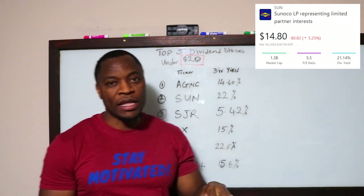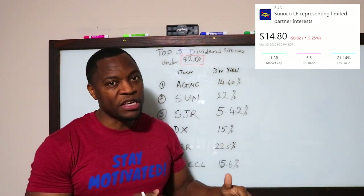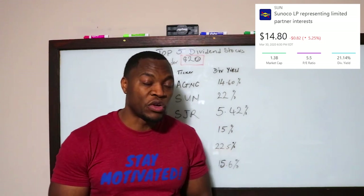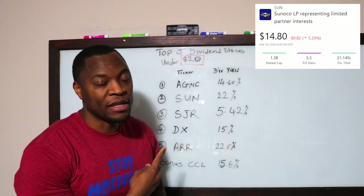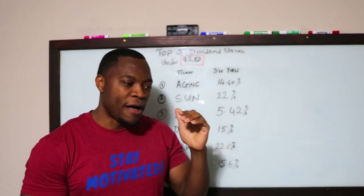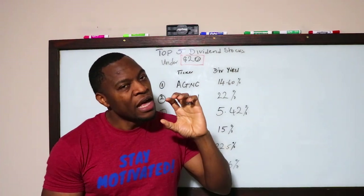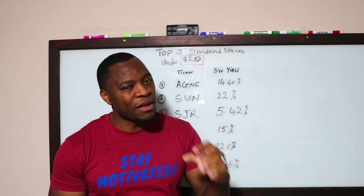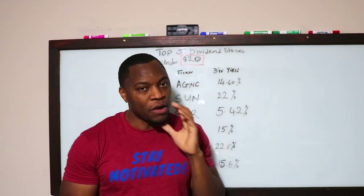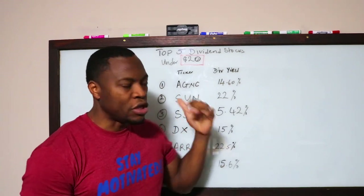Number two is ticker symbol SUN, paying a dividend of about 22%. Again, this is another great stock to jump into. All the stocks on this list pay monthly dividends — that's one of the things I love about it. Under $20, you still can't go wrong with the way the market is going right now. I don't think we've actually seen the bottom of the market, but if you can average your way down, that would definitely help.